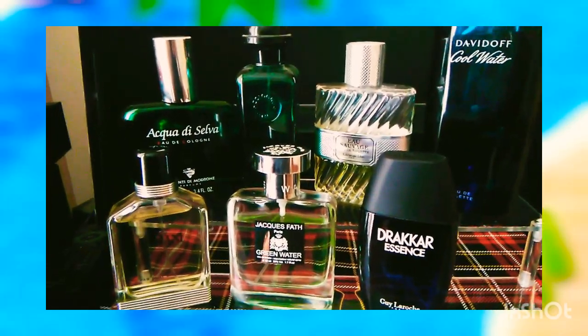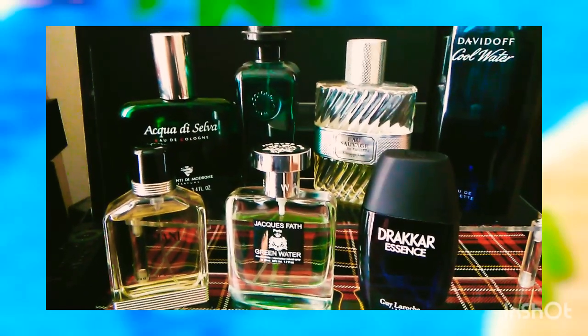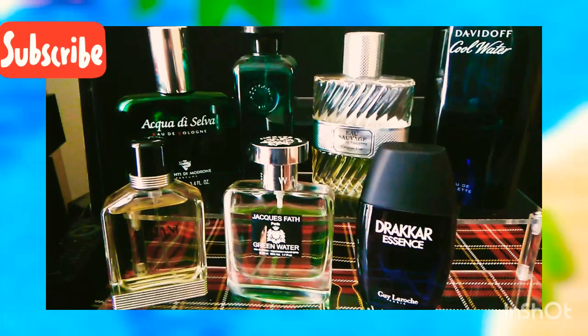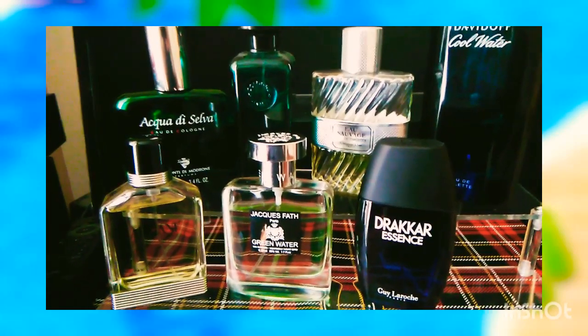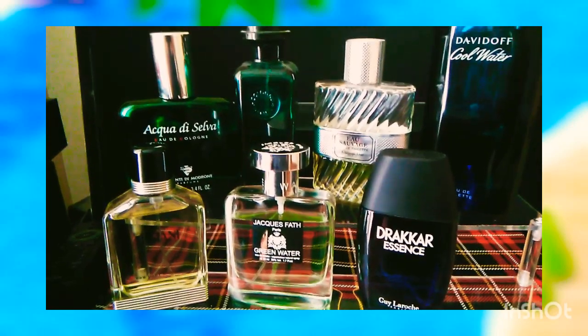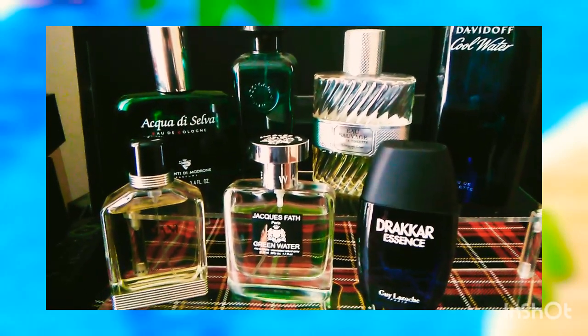Second would be the classic Eau d'Orange Verte by the house of Hermès. It's a bitter orange in the bottle. It's extremely fresh and it's a perfect scent for the heating time.